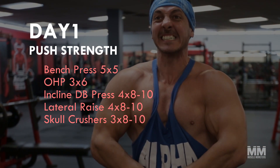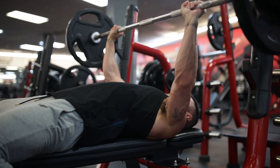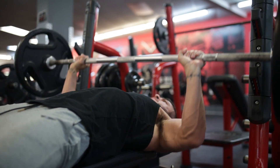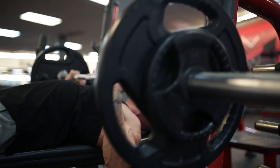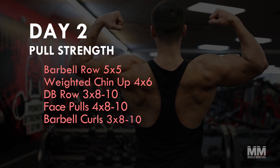Unsurprisingly, the bench press will be the focal point of the workout, since it hits all of the pushing muscles. It makes sense to put it first, and because this is a strength day, we'll be focusing on using heavier loads for sets of five to eight.